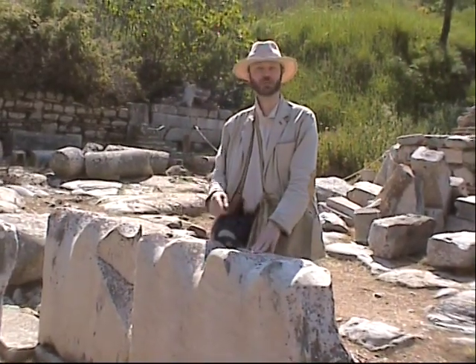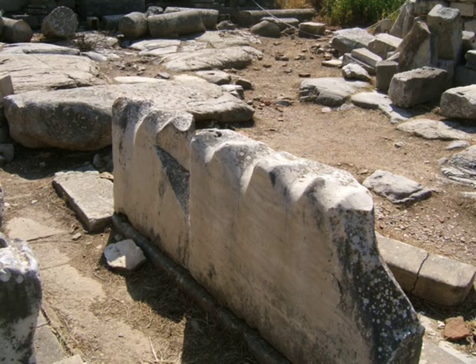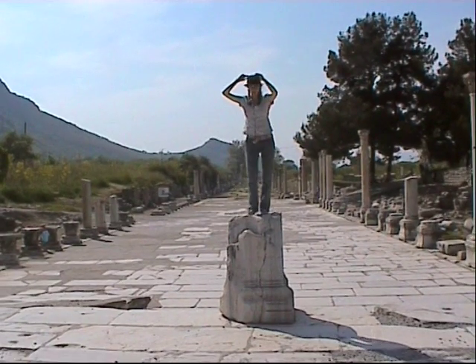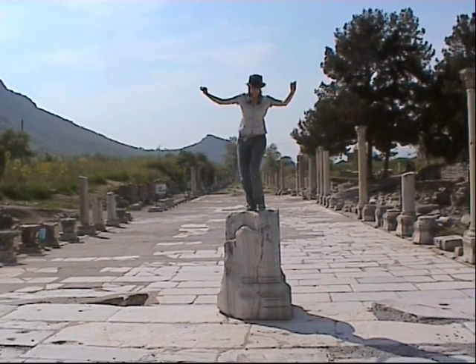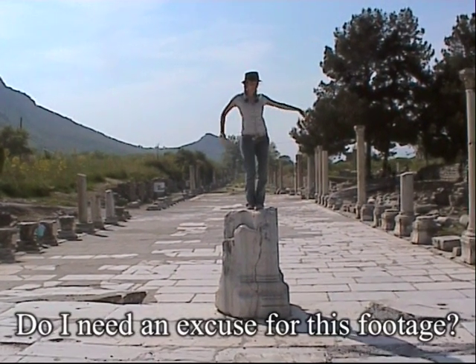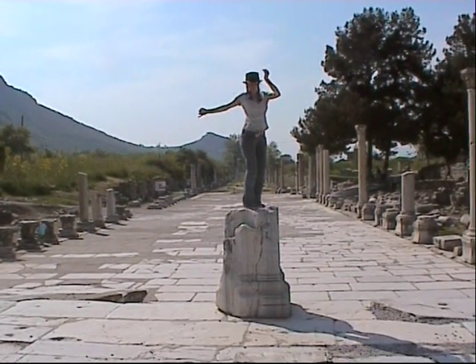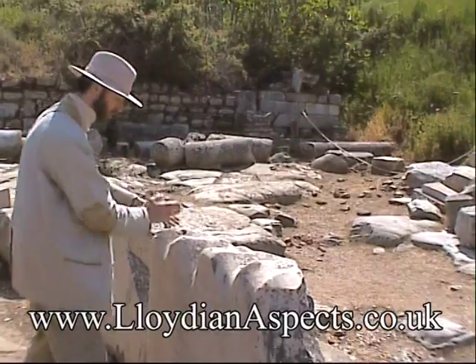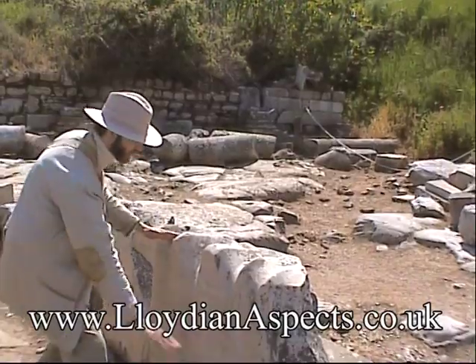So look out for it too if you're ever visiting an ancient city. I've seen some that go as deep as that.